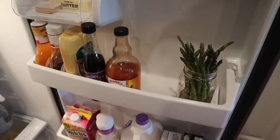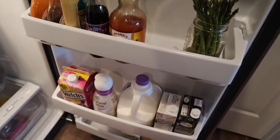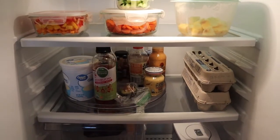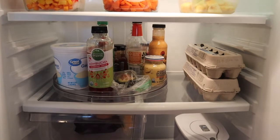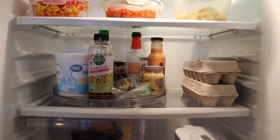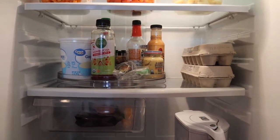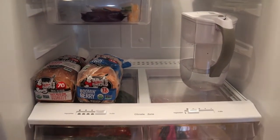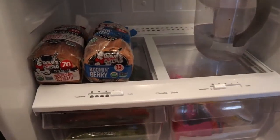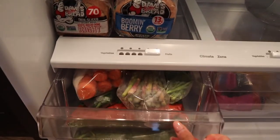It feels so much better to have a fridge that is just nice and clean and ready to go for the next week. To be honest with you, deep cleaning the fridge does not happen as often as I'd like — this probably happens every other month, if even that.